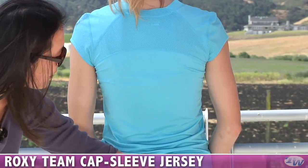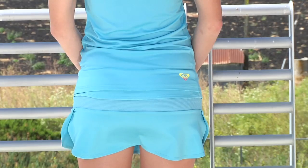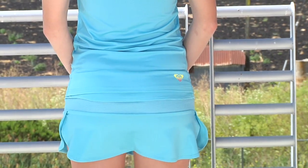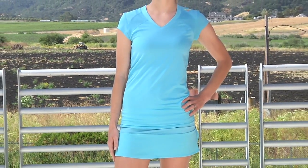On the right side of the back, we do have another Roxy Heat Transfer logo. She is wearing the same skort that Kana was wearing — the Team Skort. Let's take one more look at the whole outfit: that is the Team Capsleeve Jersey Top with the Team Roxy Skort.